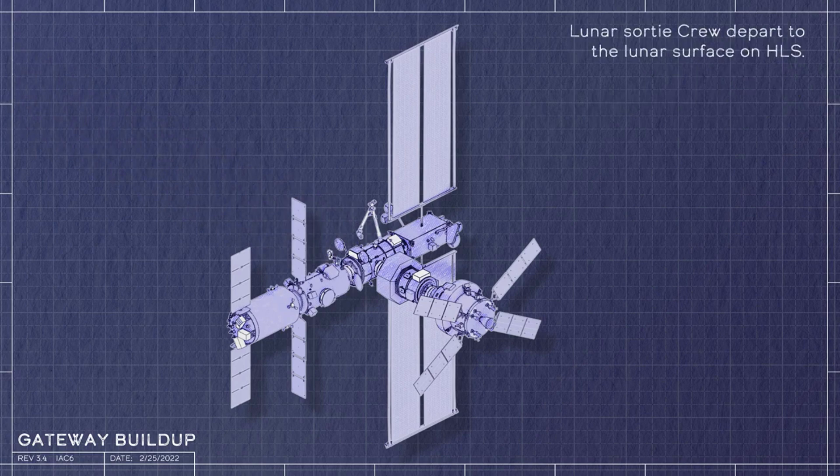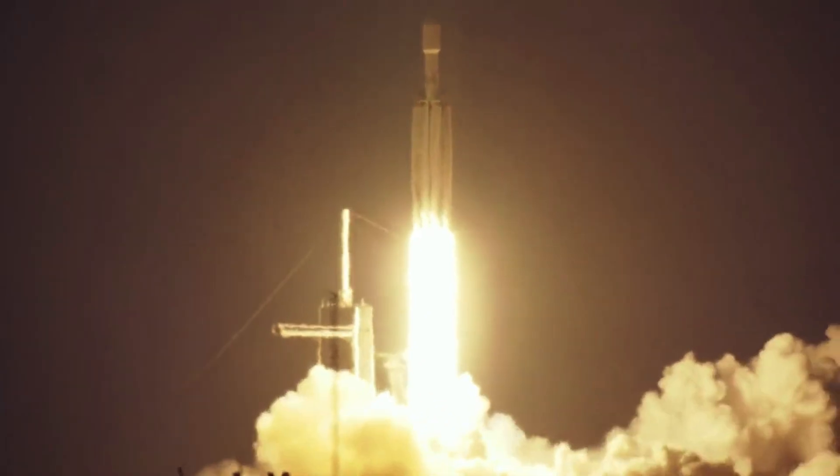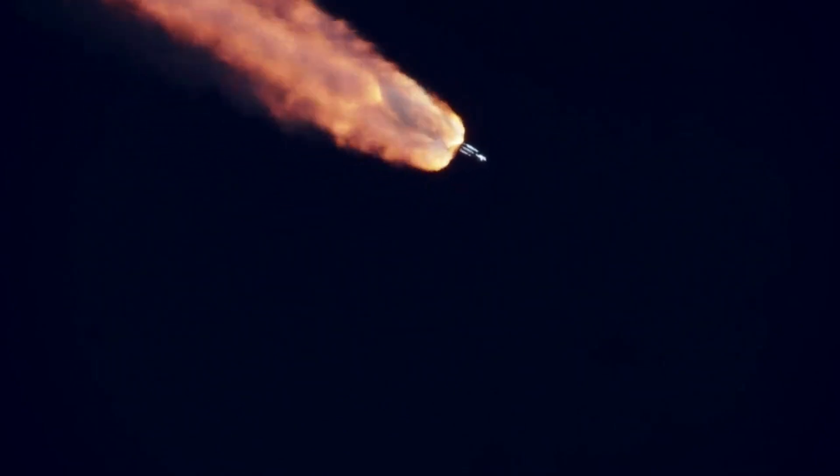Together, all these segments will create the start of the first lunar space station. In February 2021, NASA selected SpaceX to provide launch services for the integrated PPE and HALO spacecraft. After integration on Earth, PPE and HALO are targeted to launch together no earlier than November 2024 on a Falcon Heavy rocket from Launch Complex 39A at Kennedy.